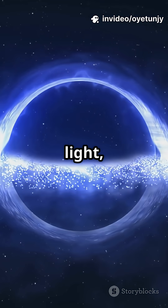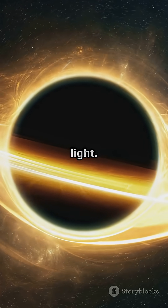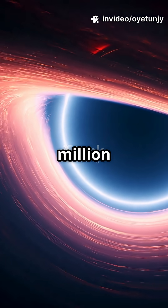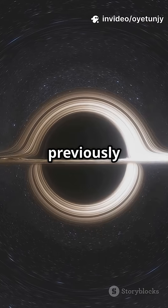Dark matter doesn't interact with light, so we can't see it directly. But it does have gravity, which means it can bend light. By studying the tiny distortions in the Einstein ring, scientists detected a dark matter clump with a mass of about 1 million suns — that's 100 times less massive than any previously found.